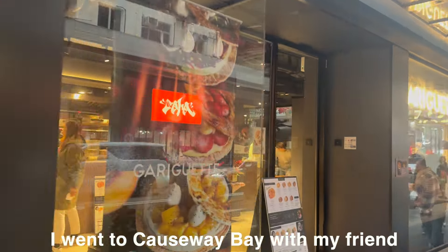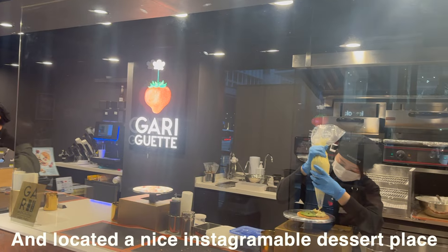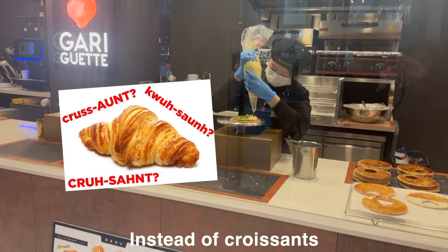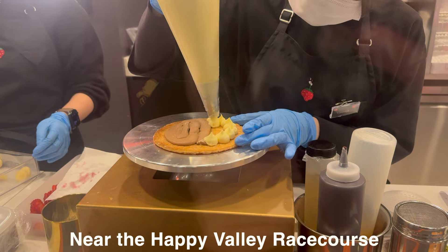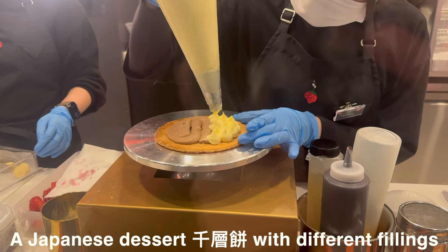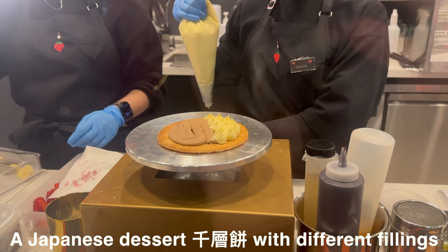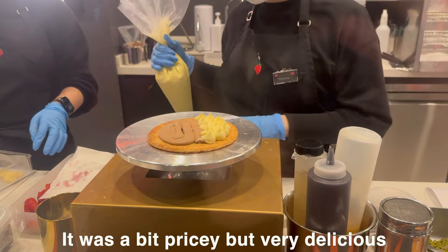The next day I went to Causeway Bay with my friend and located a nice Instagrammable dessert place. Instead of croissants, the place was called Gary Guet — a Japanese dessert with different fillings. The Chinese name is qian teng bing. It was a bit pricey but very delicious.